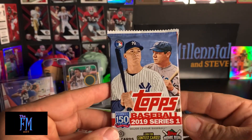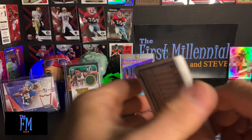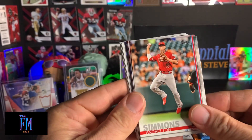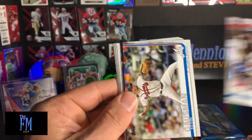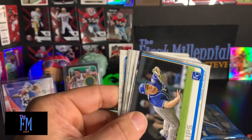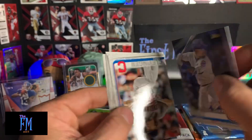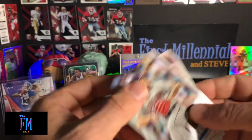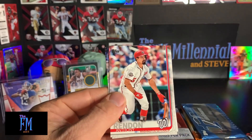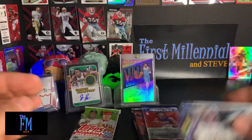Next one is going to be 2019 Series 1 Topps Baseball — that's a fat pack. Nick Markakis, hometown Braves, go Braves. Paul Goldschmidt. Andrelton Simmons. James McCann. Kevin Gausman — I think he got traded, I don't think he's with the Braves anymore. Andrew Miller. Brett Phillips. Javier Baez with a 150-year stamp on there. Oh, that's a run batted in leader. Mike Clevinger. Byron Buxton. Adam Ottavino. Yasiel Puig. Anthony Rendon. And Franmil Reyes — future stars. I don't know if that's a rookie or not, probably not.